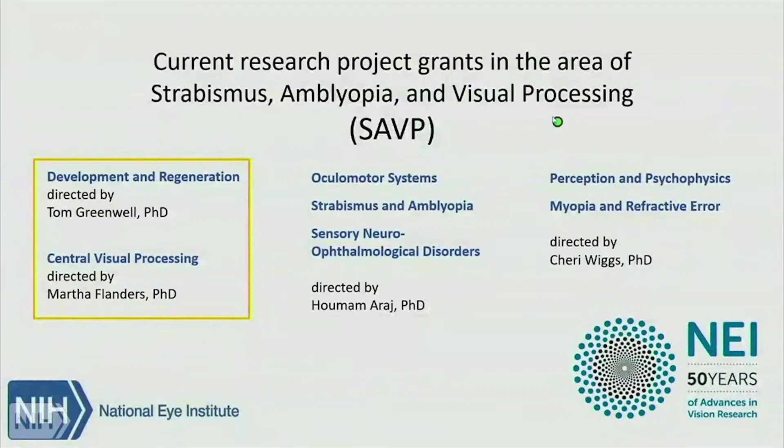Our next speaker is going to be Martha Flanders. Martha is a program officer at the NEI, and she oversees a portfolio of grants in central visual processing.